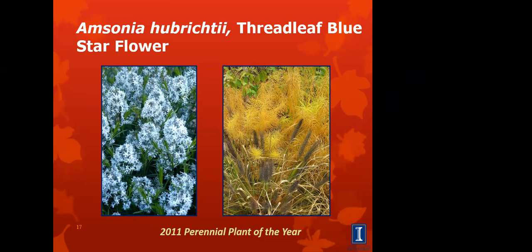This is threadleaf blue star flower. This was the 2011 Perennial Plant of the Year. It has spring flowers that are blue. After bloom, the foliage makes a beautiful backdrop for some of our other summer-blooming plants. This grows about three feet tall to about three feet wide.